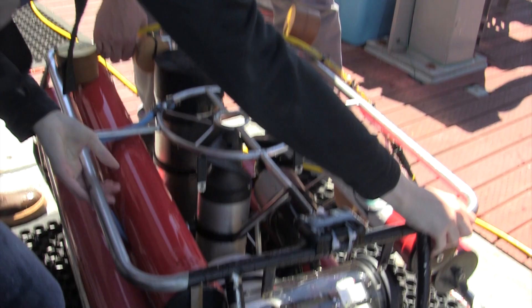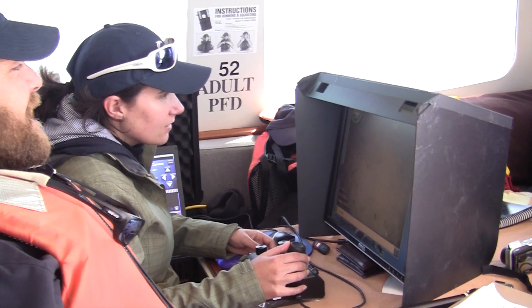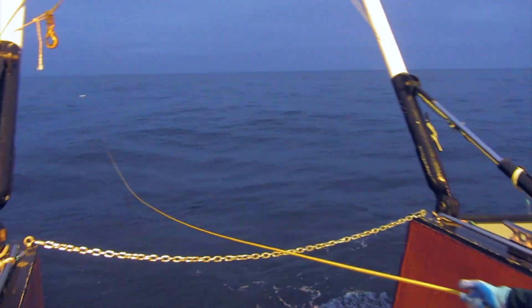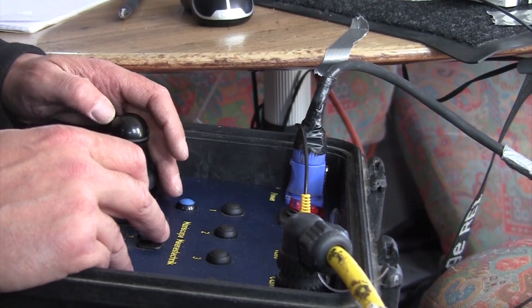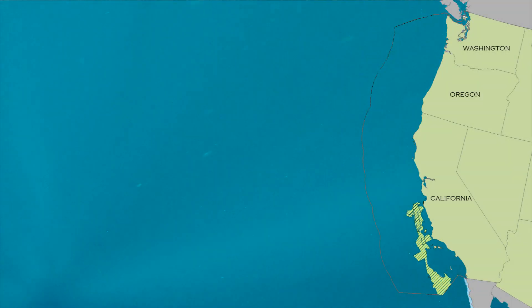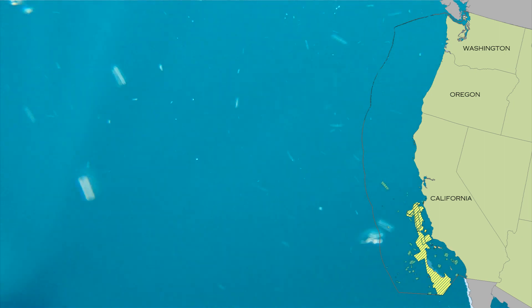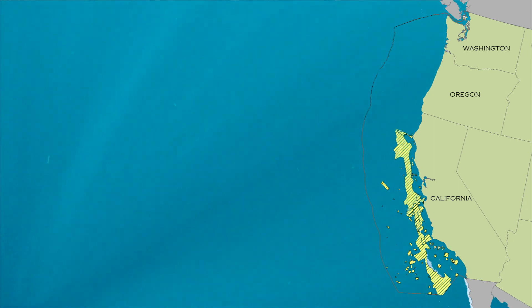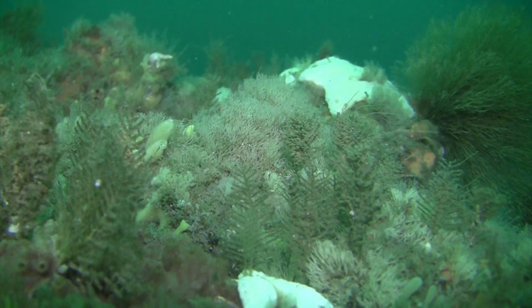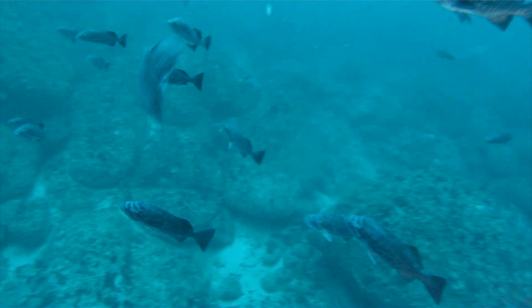Fortunately, there is still time for change. Oceana, the world's largest conservation group solely dedicated to protecting the world's oceans, works with scientists, lawyers, fishermen, and U.S. ocean policymakers to protect seafloor habitat from destructive fishing gear, including bottom trawlers. In 2006, the Oceana approach was implemented by the National Oceanic Atmospheric Administration as they protected 140,000 square miles of ocean habitat from bottom trawling along the coasts of California, Oregon, and Washington. Since then, even more areas have been protected, but they are at constant risk of being reopened to bottom trawling, and many other unprotected areas are still suffering from this practice.